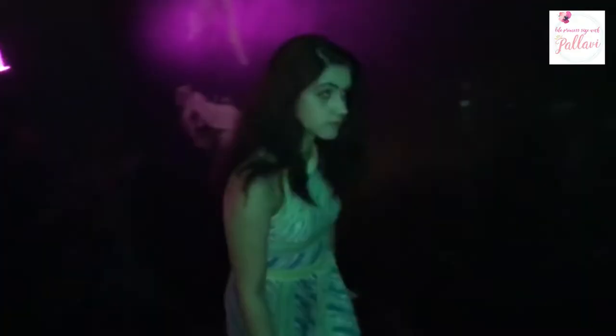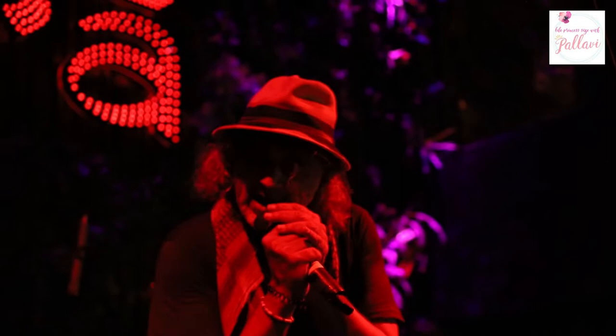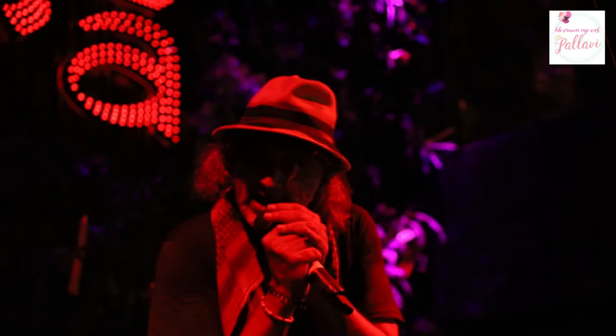So after that long soundcheck we had a bit of a break and we were back for the show to start. The audiences were already queuing up, and boy did they pour in. It seemed as though all of Delhi and NCR was just waiting to hear Lucky's silk-like voice live in action. People were just thumping along, waiting for Lucky to perform their favourite tracks.